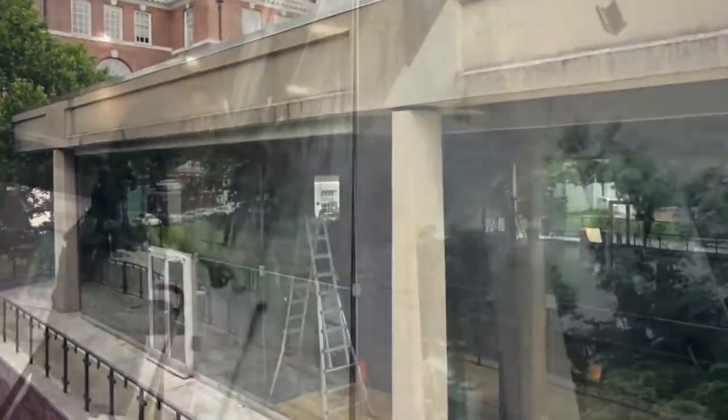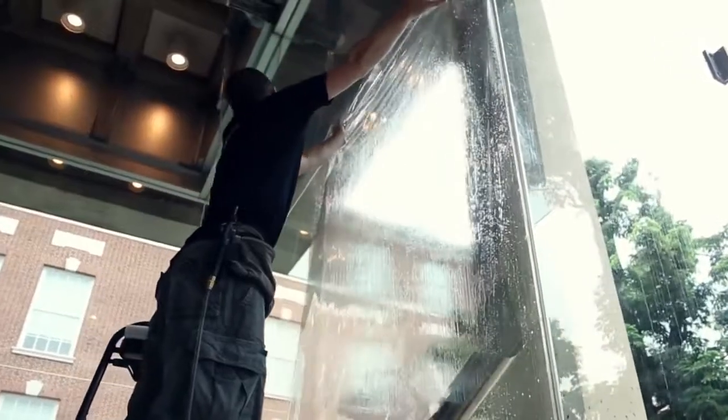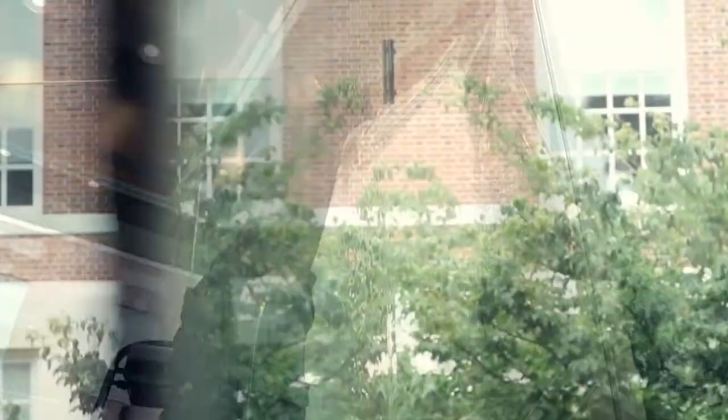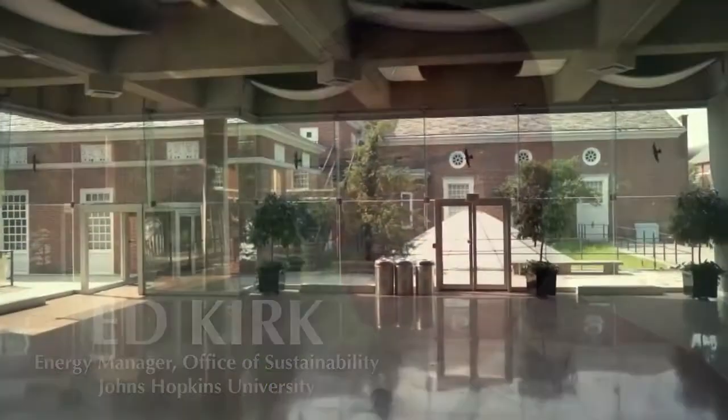This project started as a window treatment project — could we somehow save energy by putting window treatments on windows? The students often have a personal experience and they'll say 'I think there's got to be a better way,' and then they develop that thought into a project or into a research proposal.